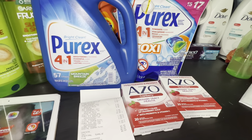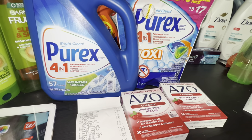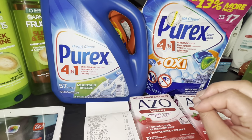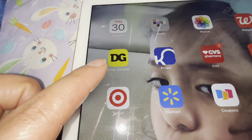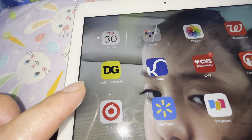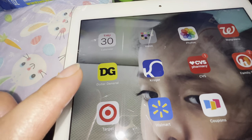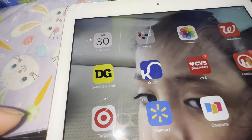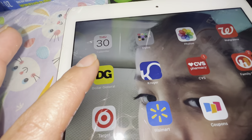Hey friends, welcome back to my channel, this is Saving with Daddy. In this video I want to share with you guys an awesome deal that I did today at Dollar General. If you guys are new to couponing at this store, you're going to need to install your Dollar General app on your phone or create an account on an internet browser. You'll need an email and a phone number to create an account.